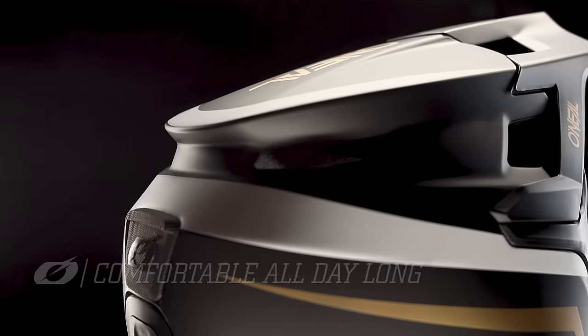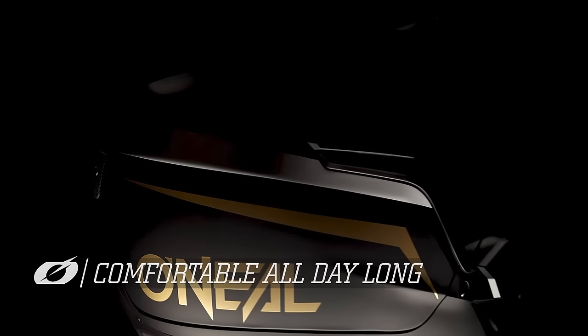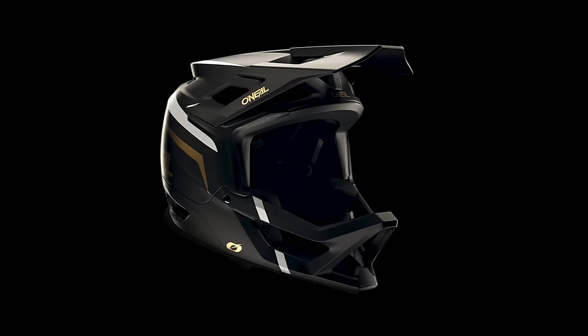This ensures the helmet remains comfortable all day long, not only when descending, but also on the climbs and transition sections of trails and races.